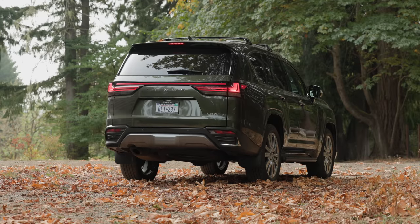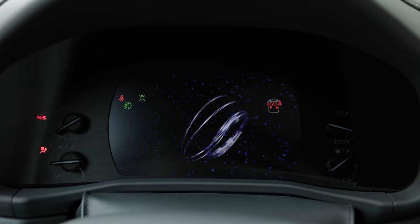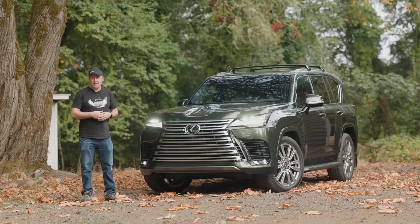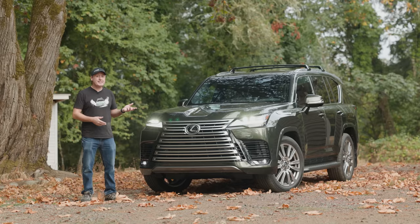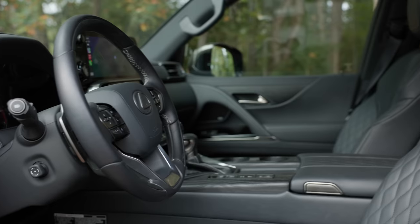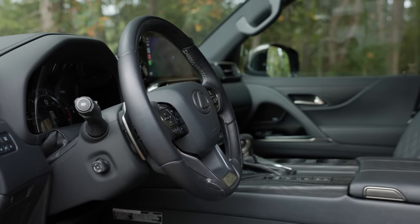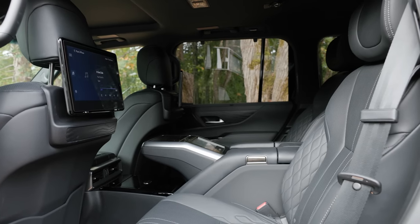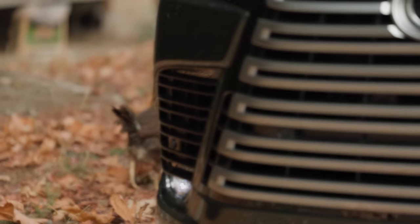It has available variable height suspension, and it even has off-road programs to make a novice an expert in off-road conditions. The trim we have here is the LX600 Ultra Luxury, which means it has special attention to the second row. This is essentially an executive SUV.